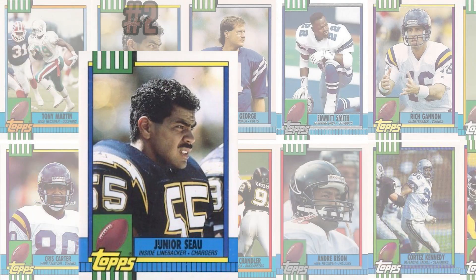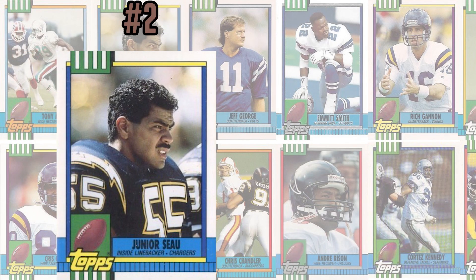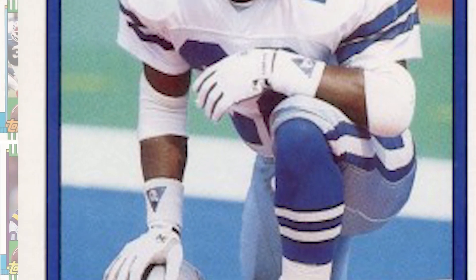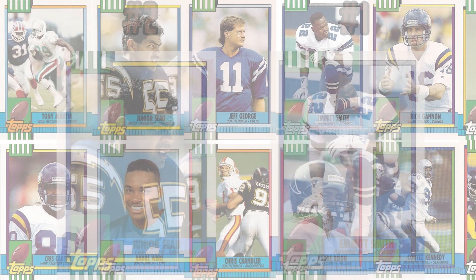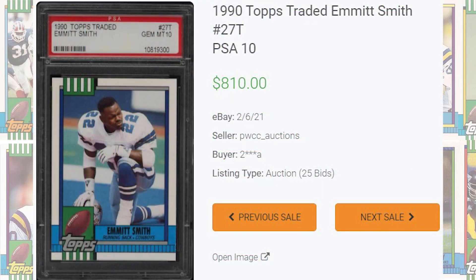If you know your 1990 NFL rookies, it comes as no surprise topping off today's list at number 1 is the NFL's all-time rushing leader, Emmitt Smith, card number 27T. You can pick up a PSA 9 of this Emmitt Smith rookie card for around $30, compared to a PSA 10 that currently has an average sale price around $190. The record auction sale of this card comes back in the peak of the market in February of 2021, selling for $810 even.